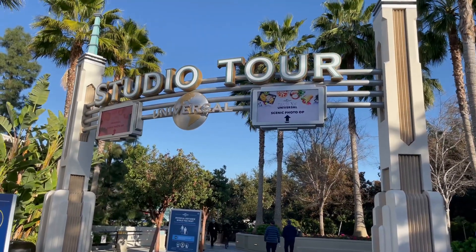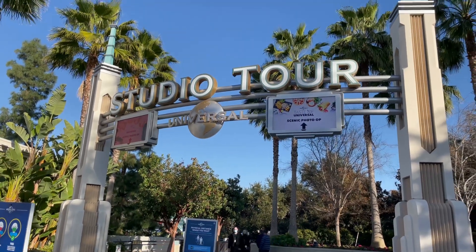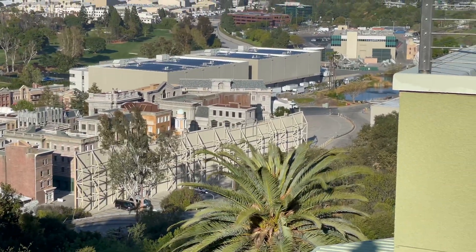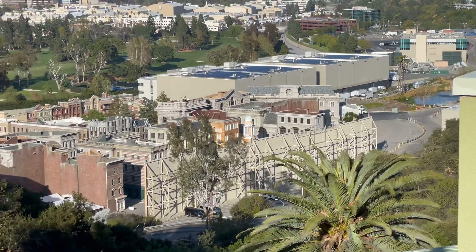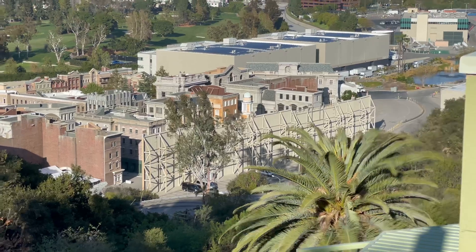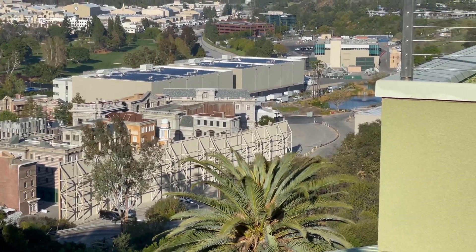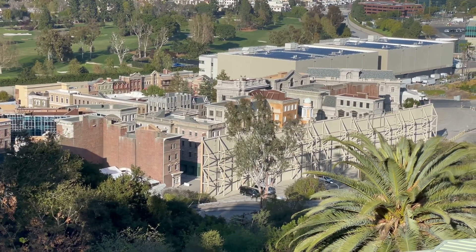Like this video if you missed the studio tour, and comment below what is your favorite scene on the studio tour. Taking a look at the backlot, it looks like the Halloween Horror Nights mazes are gone from here temporarily, probably due to filming. We're going to check out the lower lot and I'll show you the maze by the Mummy that's been up all year. Those lovely sets — can't wait to get back on the studio tour.